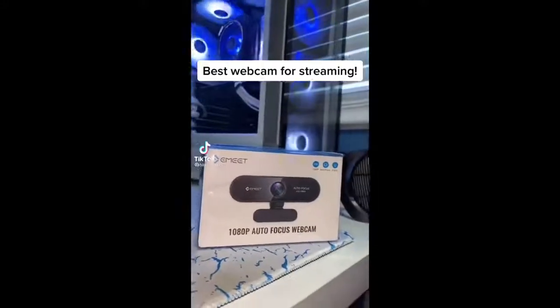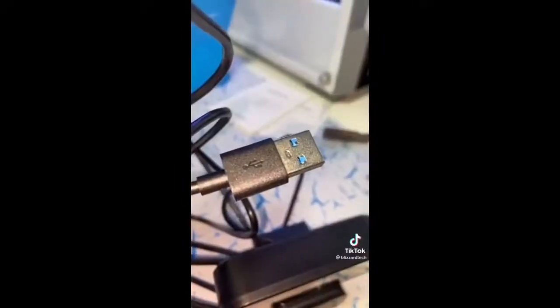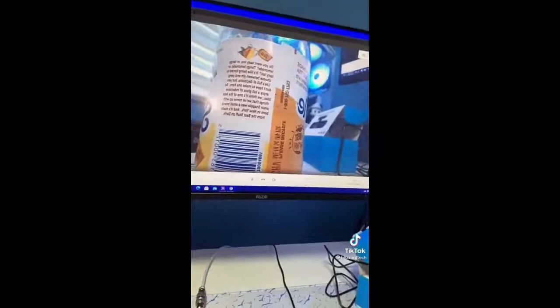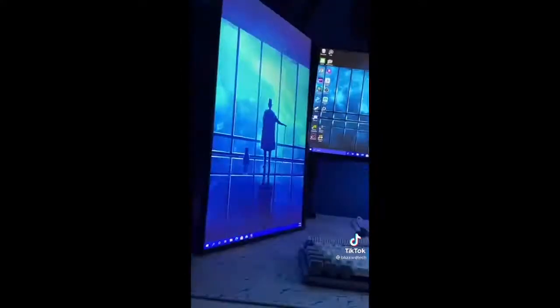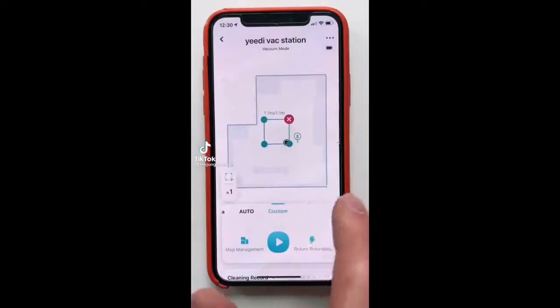This is one of the best webcams for streaming — a 1080p crystal clear webcam. In the box you get your webcam, which is powered by USB. The auto focus is actually pretty cool; it can go from focusing on a nearby object and then shift to focusing on my PC. Link in bio if you want to pick it up.